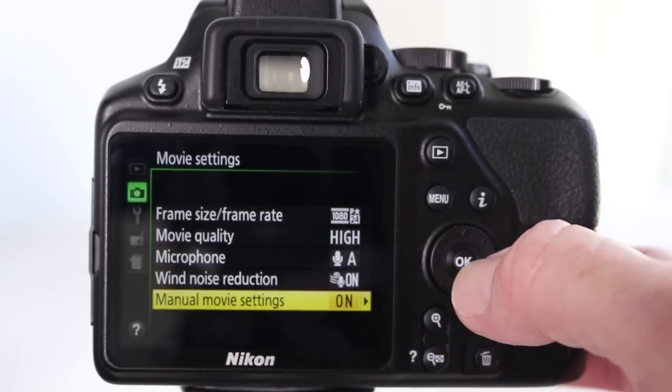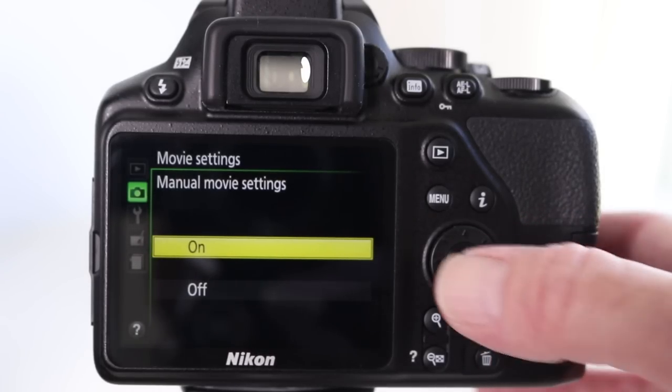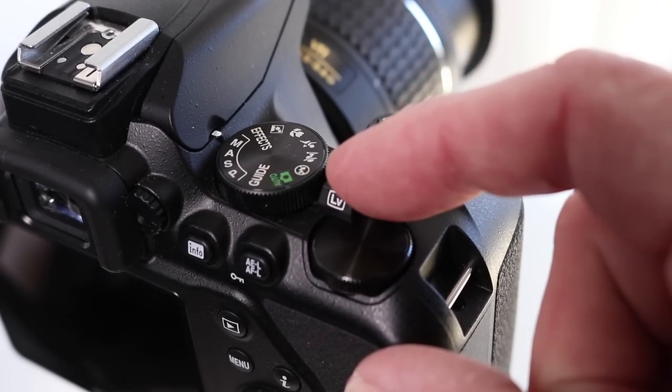And now manual movie settings — this allows you to manually change some of the settings when shooting a movie. By default it's usually set to off, but I would turn this on. Now to get into video mode or movie mode, you need to activate live view on the camera. The viewfinder on the back of the camera is great for still photography, but when doing video you need to use the LCD screen. To get into live view, there's a little button on the top of the camera marked LV — pull it towards you and you will turn on the screen and you are now in live view mode.